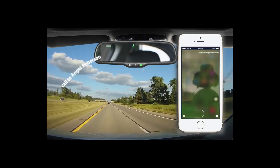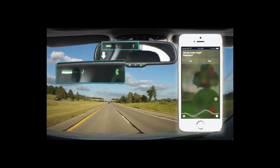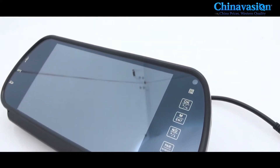Additionally, music lovers can enjoy their favorite tunes by connecting their smartphones and streaming audio through the mirror's speakers. Bluetooth rearview mirrors offer an excellent value proposition, considering their versatility and the convenience they provide.